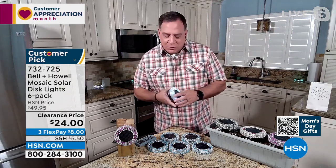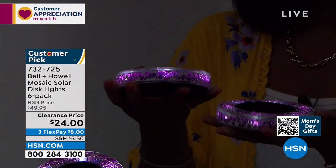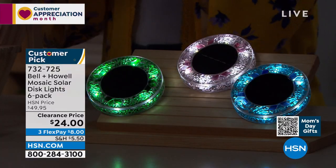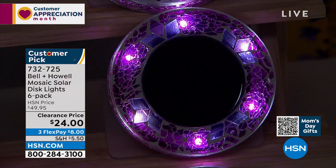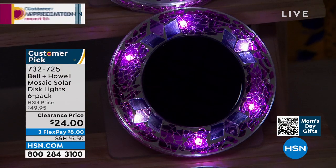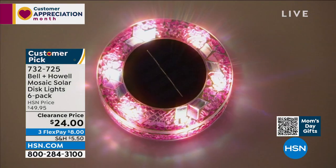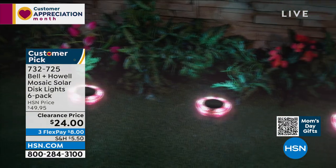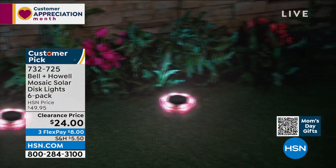Like all of our disc lights, you can use them flat on their back, stake them into the ground, or put them on a post vertically. Don't they feel substantial? Like they're real stone? The reason is that in between all those beautiful colors of mosaic is grout — real grout, the same thing they use to put up tiles in your house. So you get this really substantial feel to these. But the magic of these is when the lights go off — you see all the beautiful colors not just from the top but from the sides as well.